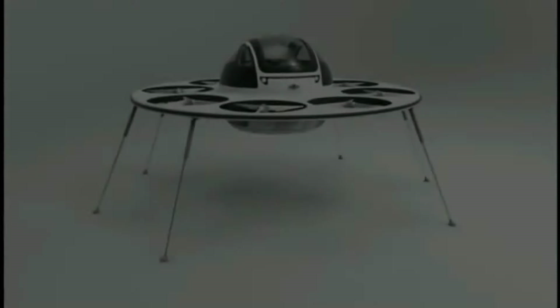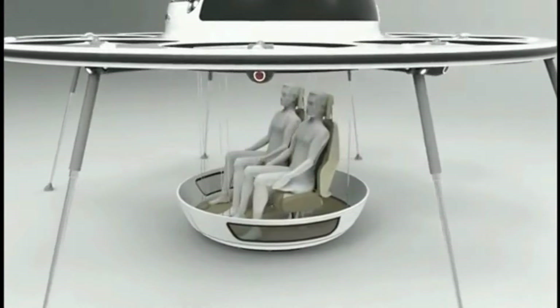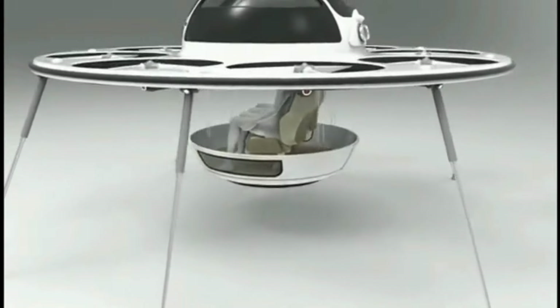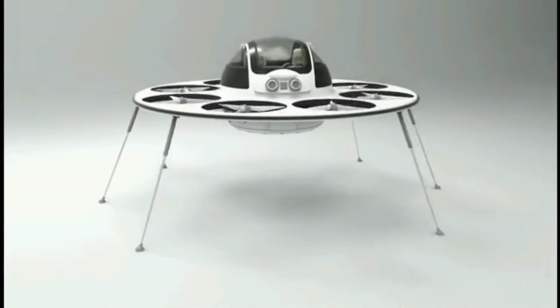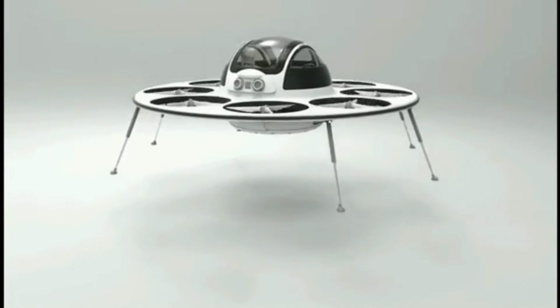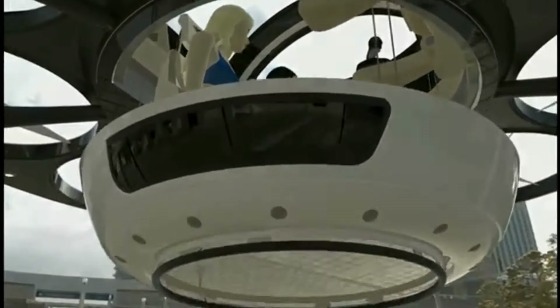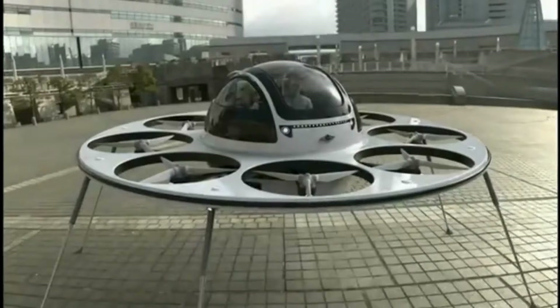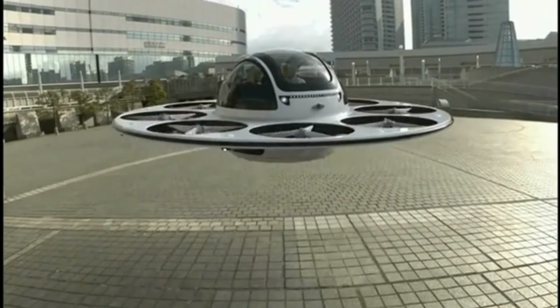Recently, the U.S. Air Force (USAF), through its Agility Prime program, began testing the Black Fly as part of its exploration into practical eVTOL use in military settings. This partnership includes eight aircraft and flight simulators provided by Pivotal for evaluation. Testing will determine if Black Fly's lightweight, highly transportable design could support missions like surveillance or disaster response, underscoring the potential for eVTOL aircraft in diverse applications.